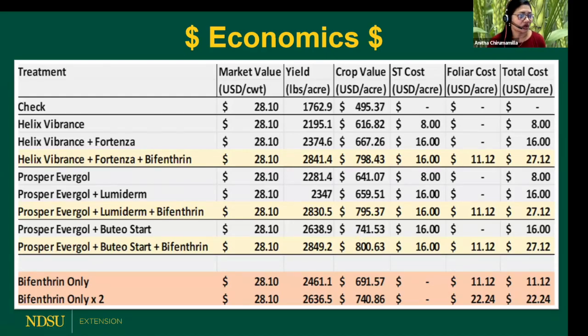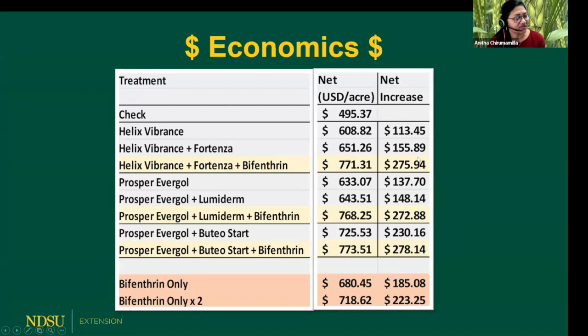How does this translate into dollars? Looking at the last column, you can see the total cost of all these seed treatments and foliar sprays — compared with a single foliar spray as well as foliar spray twice with seed treatment. The net increase, or profit, of using these treatments compared to the untreated check shows that using neonic alone made a little more money; using a premix of two active ingredients made a little more; but the best option is always a premix of two active ingredients followed by a foliar spray of pyrethroid.